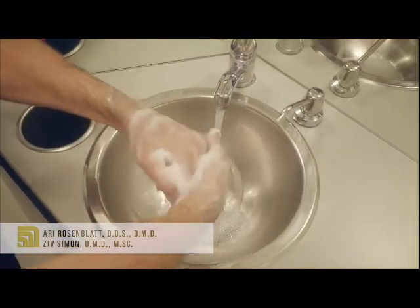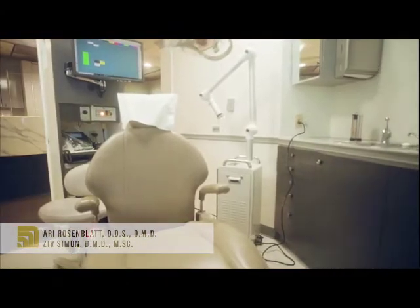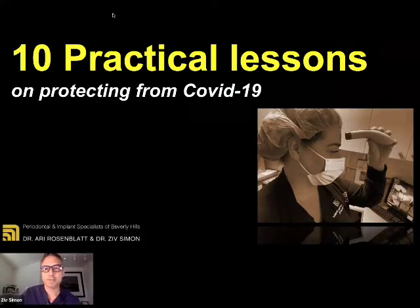Your follow-up appointment has already been scheduled and your payment has been processed. Thank you for entrusting us with your treatment. We appreciate your confidence. Speedy recovery — we got you covered. Good evening, everybody. This is Dr. Ziv Simon. I'm here in my practice together with Dr. Ari Rosenblatt, my friend and partner.